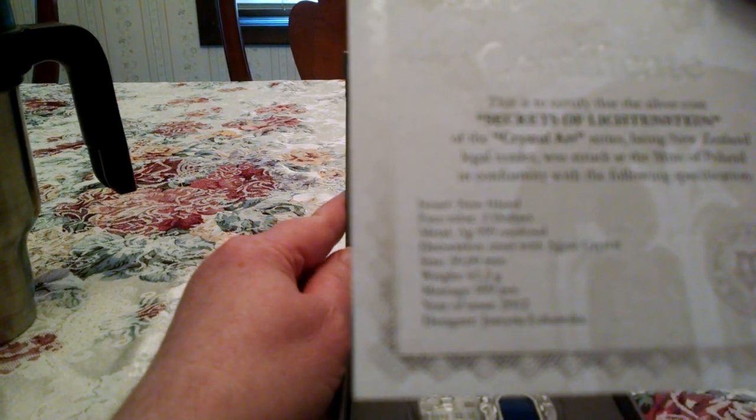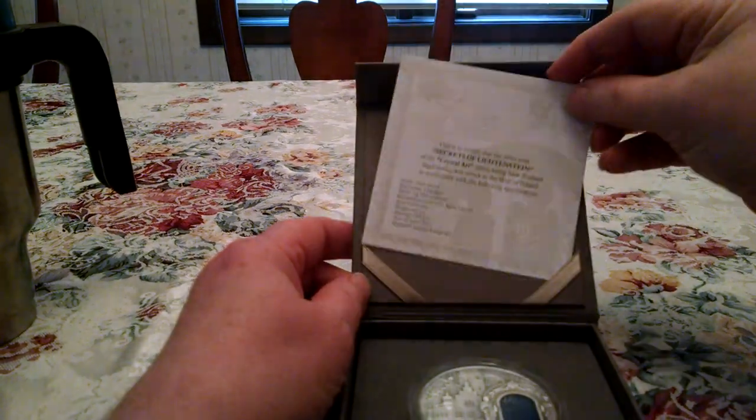999 fine silver, inset with agate blue crystal, 50 millimeters in size, and the year is 2012. It's a COA.